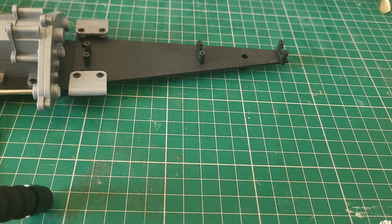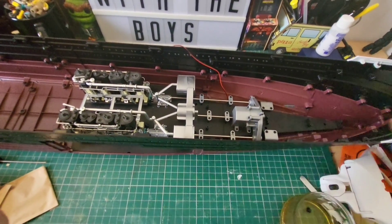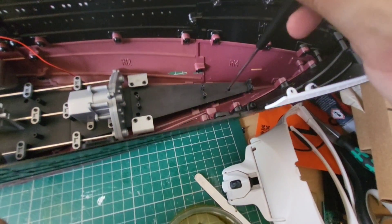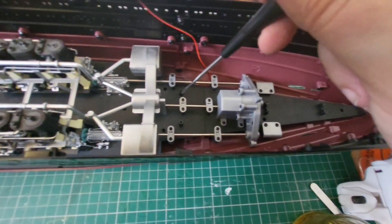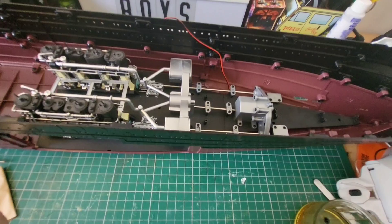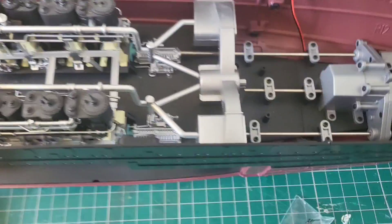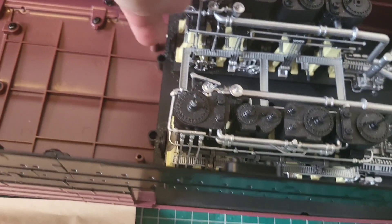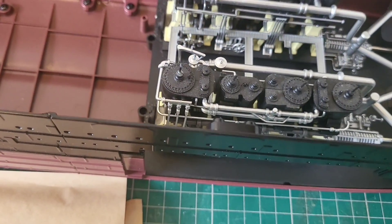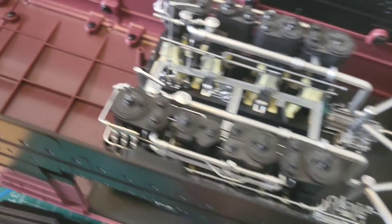Now we're going to position the engine assembly inside the hull. We're going to bring the hull up and put the engine in it. We're going to use AM screws — one, two, three, four, five, and six — to hold this in place. That's the six AM screws in and it's held quite nicely, quite firm. Finally, we're going to put two AP screws in here and here to hold that in place.